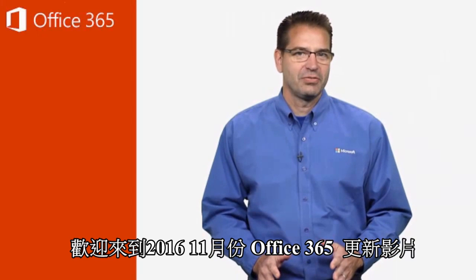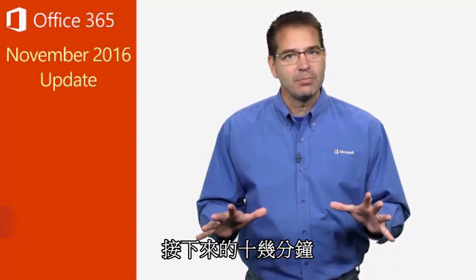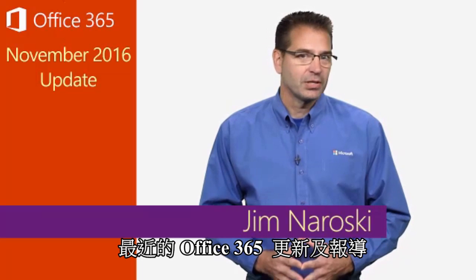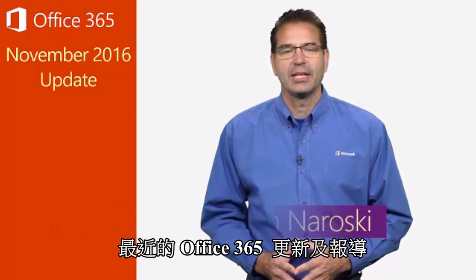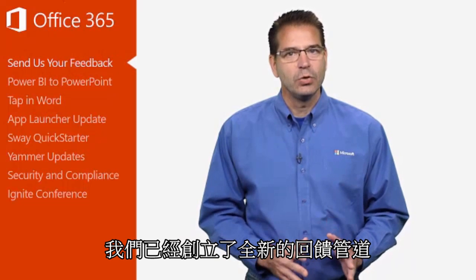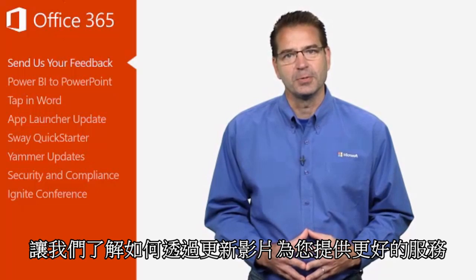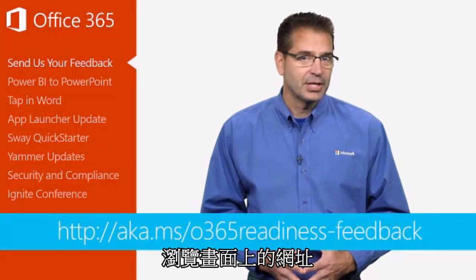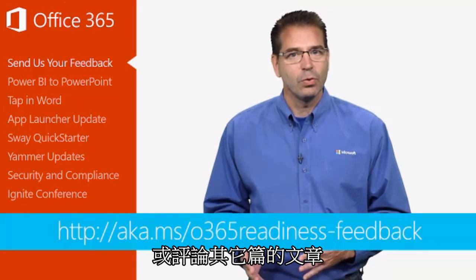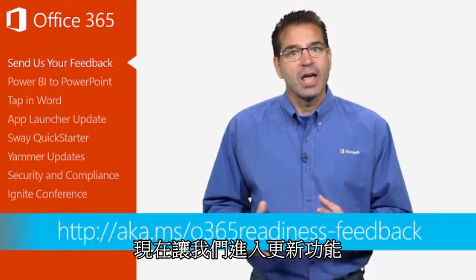Welcome to the Office 365 update for November of 2016. In the next 10 minutes or so, I'll be giving you a quick recap of the most recent Office 365 updates and news. Just a reminder before we start, we've created a new way for you to let us know how we can serve you better with these update videos. Simply visit the URL listed on the screen and post your ideas or comment on the ideas others have posted. Now on to the update.